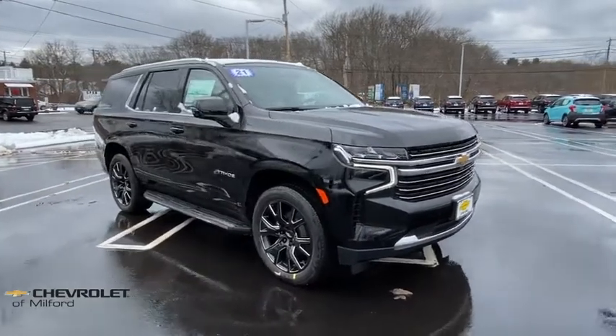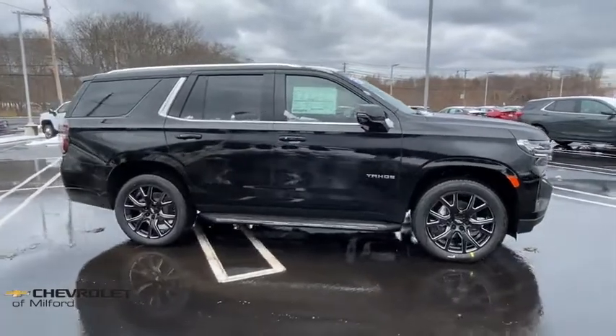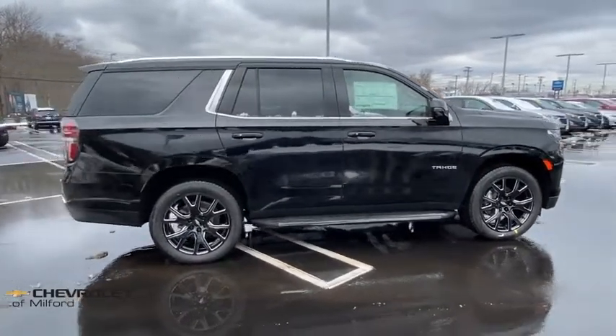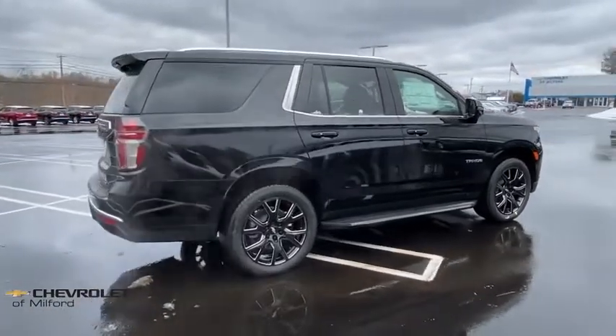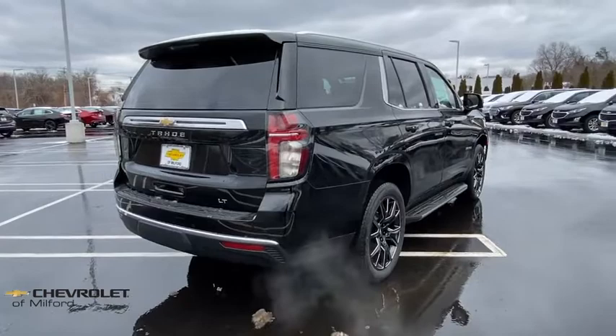We are pleased to show you the 2021 Chevrolet Tahoe. Tahoe has been the best-selling sports utility vehicle, accounting annually for more than 25% of all full-size SUV registrations in the United States. Here are some of this vehicle's great options.